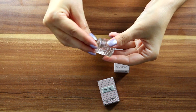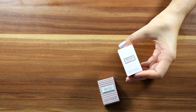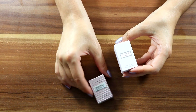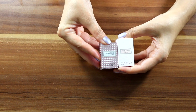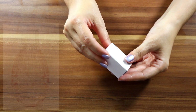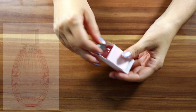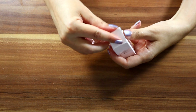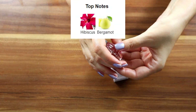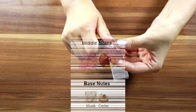The last fragrance I have here is Jimmy Choo L'Eau Eau de Toilette, 4.5 ml. The box is slightly taller than the other ones and less chubby. This was born in 2017. Top notes are hibiscus and bergamot. Middle notes are peony and nectarine. Base notes are musk and cedar.